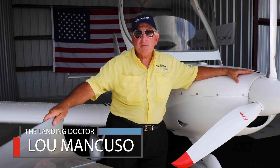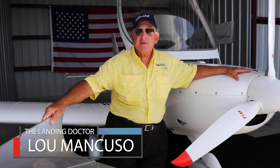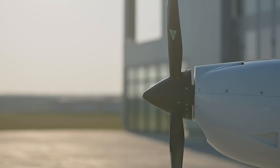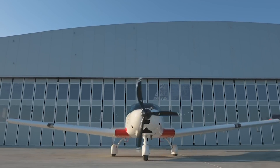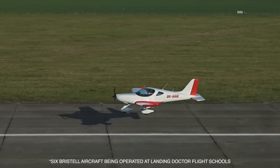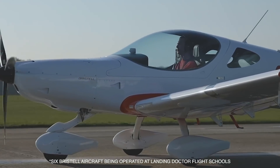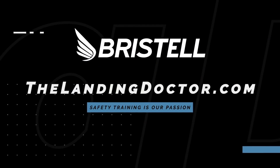I believe that if people use the Landing Doctor training program, they will have fewer accidents and eventually their insurance will go down and they will become superior pilots. We do personal limitation checklists, which is the most important reason you need to fly with limits. We do ground proximity awareness training and we do this with a crosswind. We've been operating six Prostels for two years without one insurance claim. The Landing Doctor program is working and you're going to hear more about it.